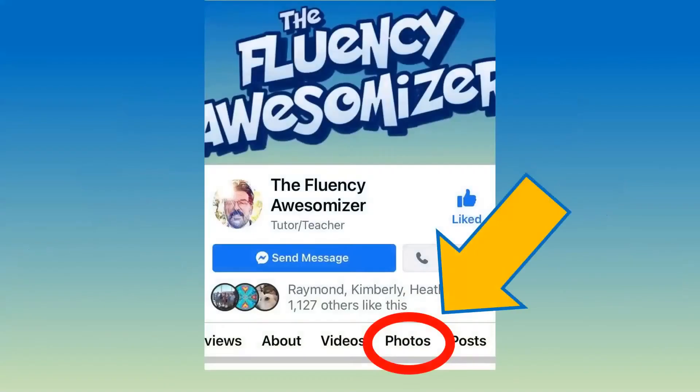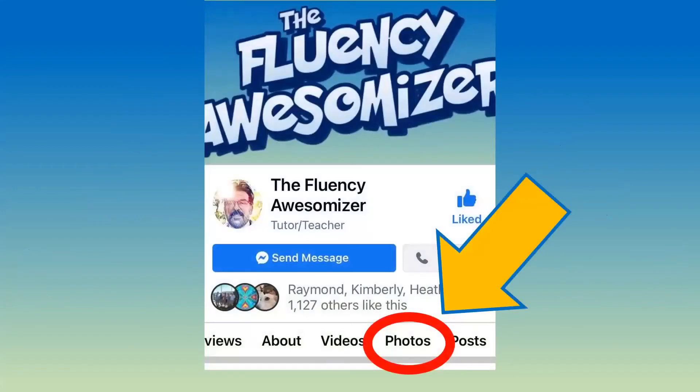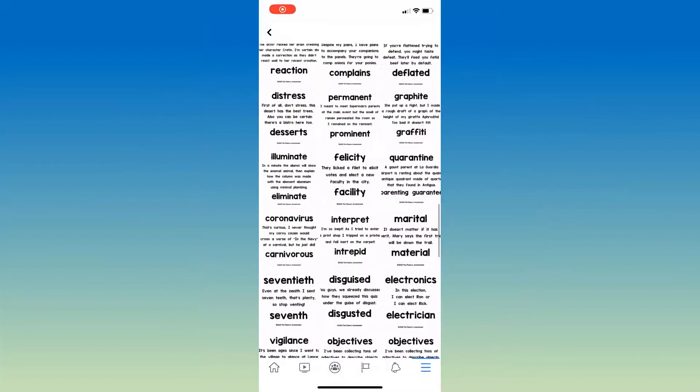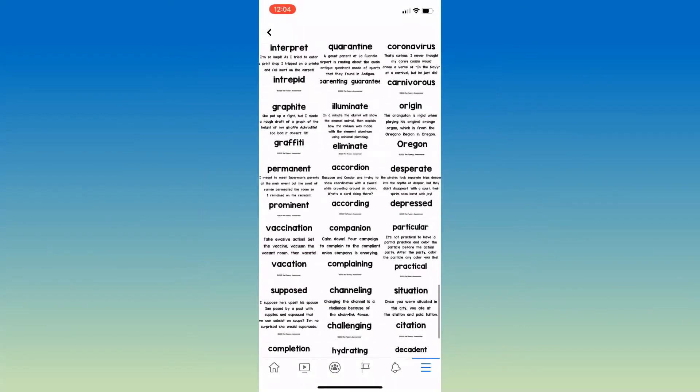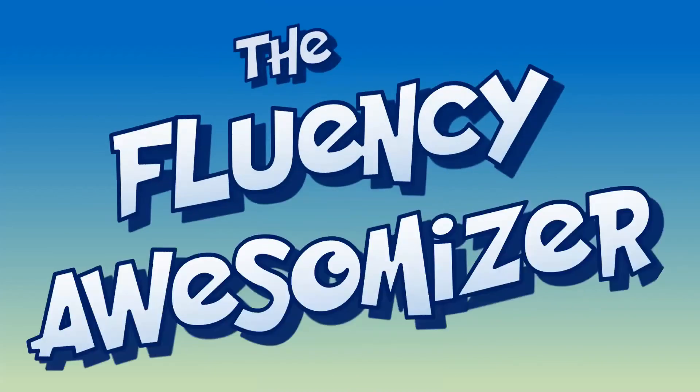All right, that's it for today. Subscribe to my YouTube channel or follow me on Facebook for more helpful decoding videos like this. At my Facebook page in my photos there's an album full of reading challenges I've written to help you practice decoding those big words and practice awesomeizing your fluency. If you haven't liked, followed, or subscribed, screenshot this and find me at the Fluency Awesomeizer. Hope you enjoyed the video and found it helpful. Talk to you soon.